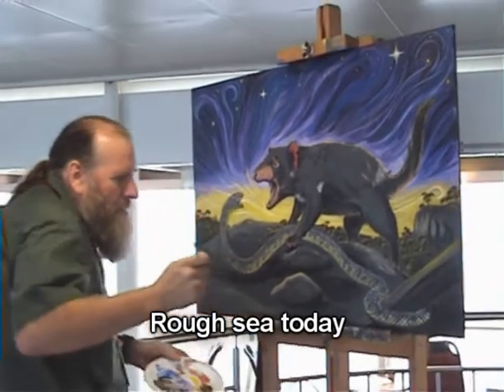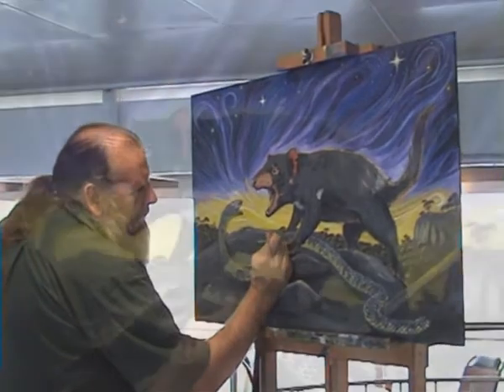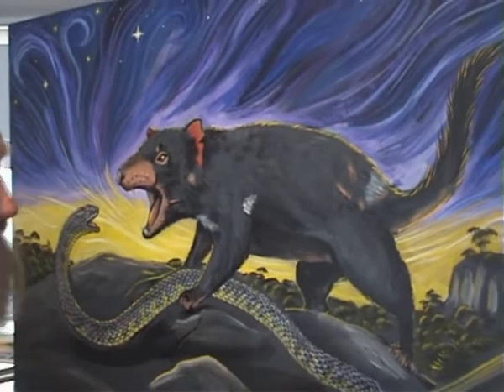That got me thinking that Tasmanian devils would probably hunt out snakes — they'd probably seek them out early in the morning when the snake would be really sluggish. It'd be an easy meal for a Tasmanian devil. I'm sure some devils probably do this quite often.